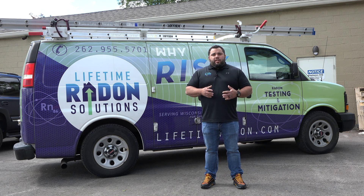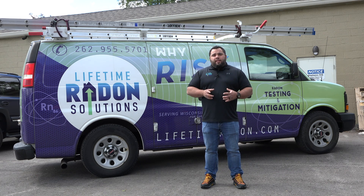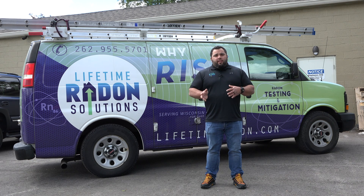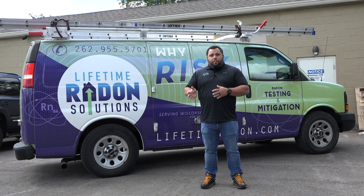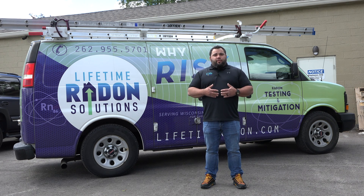But the reality of the situation is, even if you do open a window, you're still exposing yourself to that radon before it leaves the structure. The beautiful thing about a radon mitigation system is it stops the radon at the source. It actually removes the radon beneath the structure before it ever has an opportunity to get into the house in the first place. So even if the radon were to leave out your windows, it's still passing through the structure and you're still exposing yourself to it, even if for a limited time.